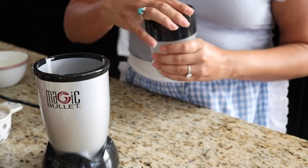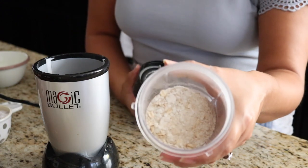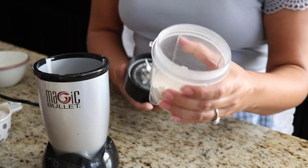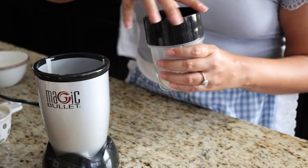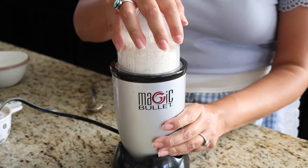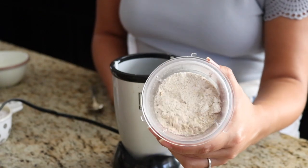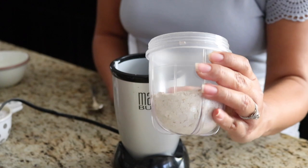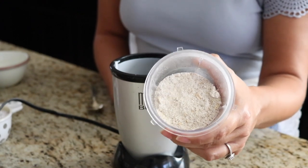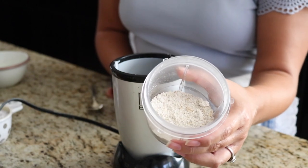I like using my Magic Bullet blender — just scoop in your rolled oats and blend for about 60 seconds or less until you get a flour-like consistency. After blending, you can see there may still be some rolled oats intact, so blend a little more for a smoother result. There's still just a tiny bit of whole oats, but that's okay — I like the added texture in my pancakes.